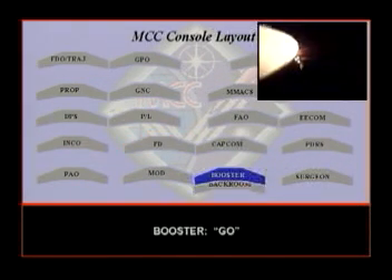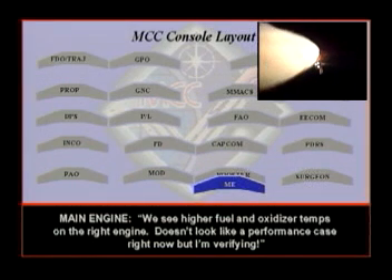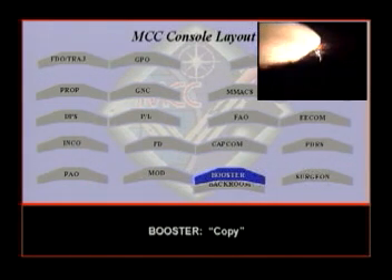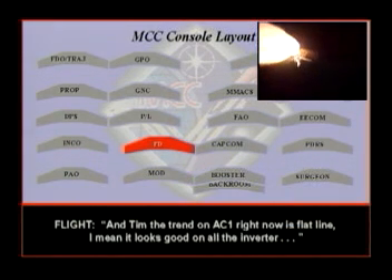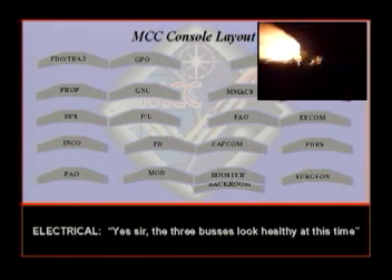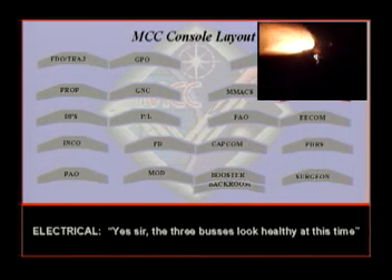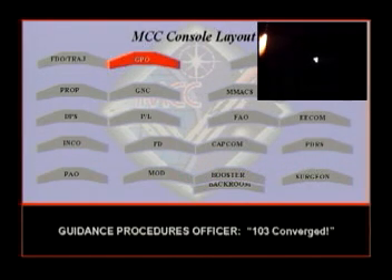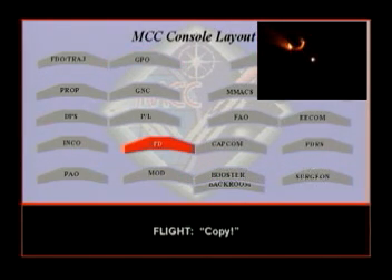Boost the main engine. Yeah, we see higher fuel and oxidizer temps on the right engine. Doesn't look like a performance case right now, but I'm verifying. The trend on AC-1 right now is flat line — it looks good on all the inverters. We've got three buses looking healthy at this time. 1-0-3 converged.